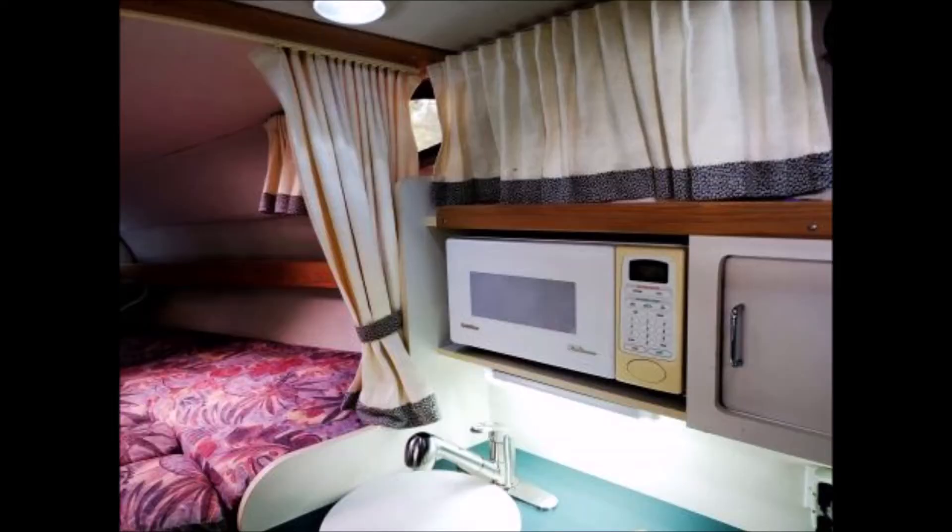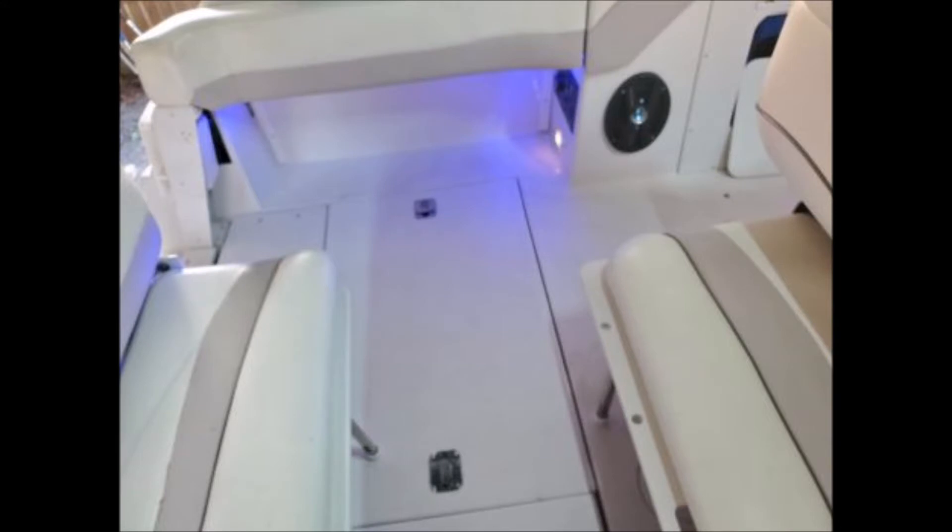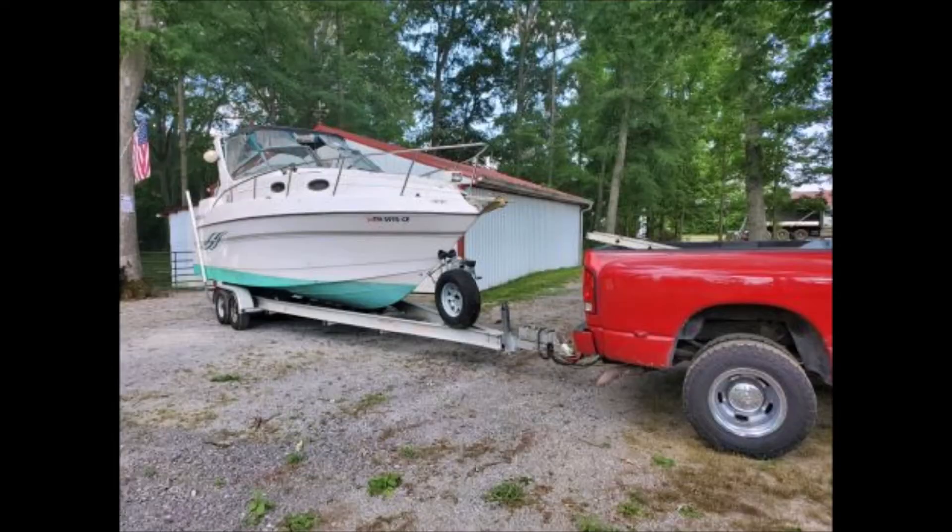The boat has Volvo Penta twin screw engines, a beam of approximately 9.5 feet, displacement of 7,485 pounds, draft of 2.4 feet, cruising speed of 15 knots, maximum speed of 25 knots, holds approximately 110 gallons of fuel, 27 gallons of water, and 25 gallons in the holding tanks.